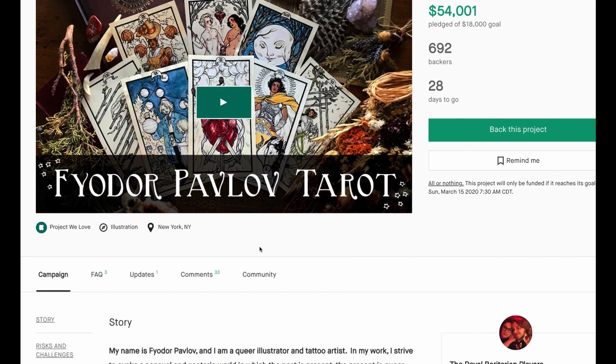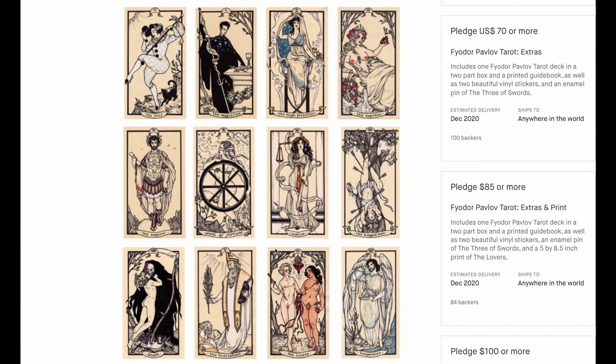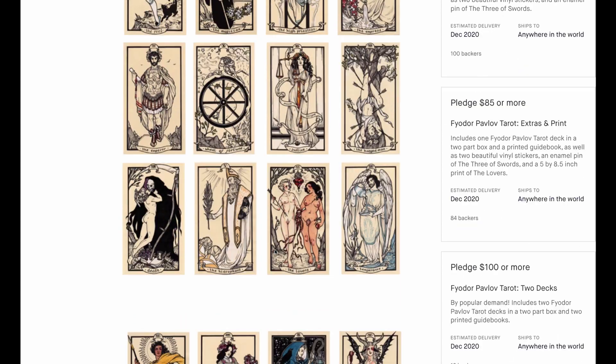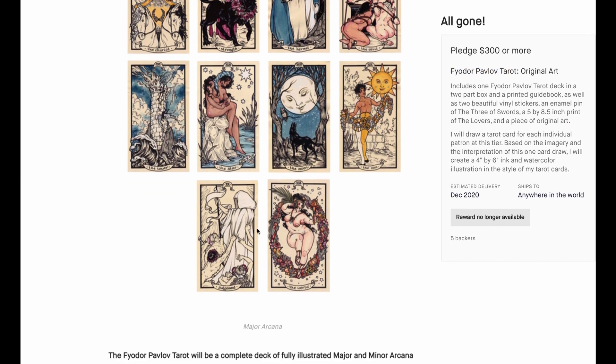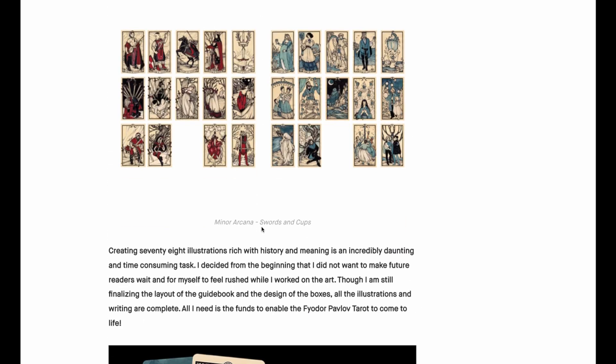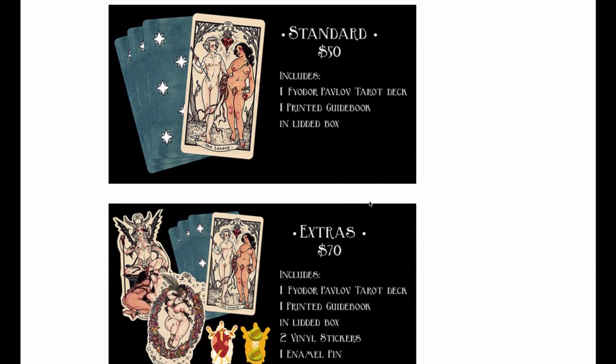Fyodor Pavlov has hit the scene quite hard — this has almost 700 backers in like a day. This is an artist whose watercolor images are really nice looking. I believe this is a tattoo artist who is also selling original art, which has already sold out. It's his name as a brand — tarot that you can pick up, currently available for 50 bucks plus $15 shipping in the US, and he has a ton of extras.